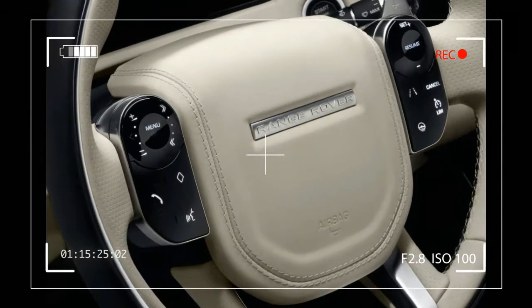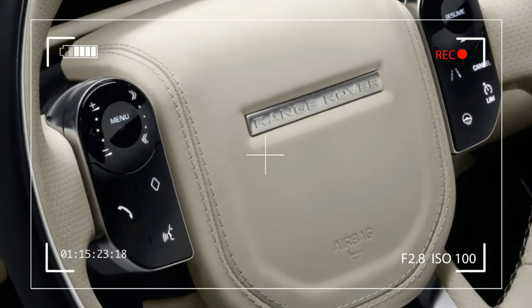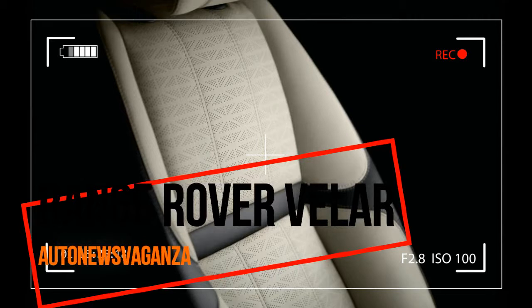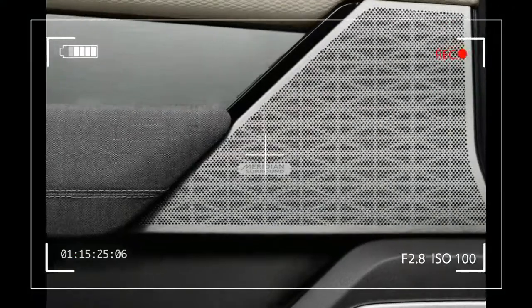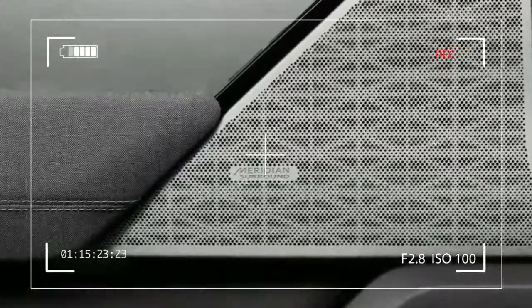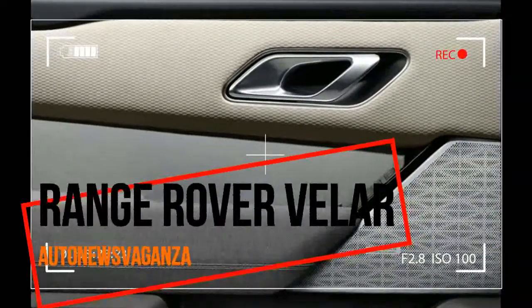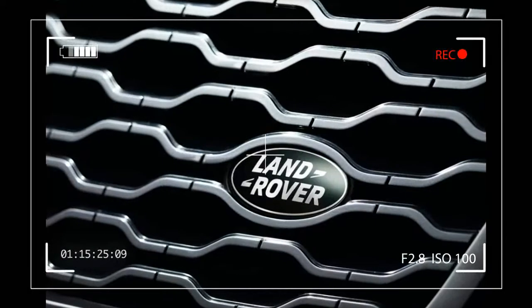A suite of advanced driver assistance systems including autonomous emergency braking with pedestrian detection, adaptive cruise control with Queue Assist — standard on HSE — and an adaptive speed limiter means Velar integrates the latest safety technology. Velar also features a sophisticated all-wheel drive system and 4-corner air suspension.